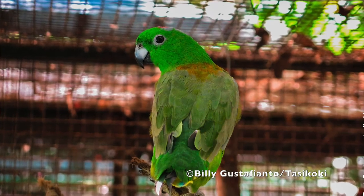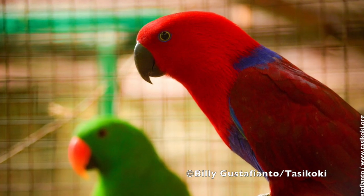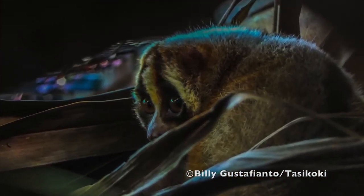Tashkoki is a wildlife rescue centre. We basically are a place for taking care of animals that have been confiscated from the illegal wildlife trade. The authorities bring them here and we take care of them through rehabilitation until they're ready to be released back to the wild.